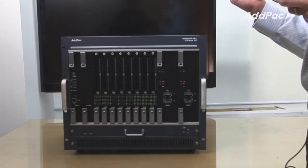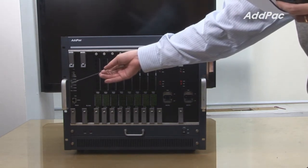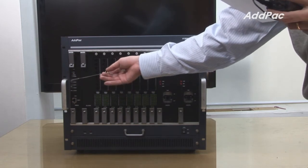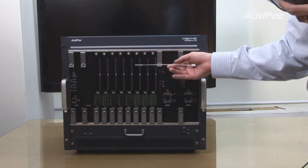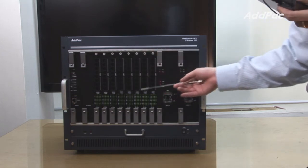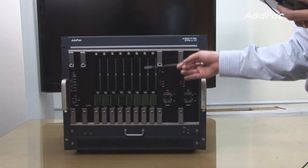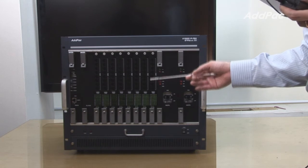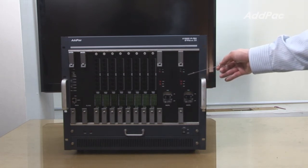The front of IPNX 350 supports one CPU module slot for system control. The CPU board supports LED displays for device status, and depending on the requirement of users, they may install either FXS or FXO ports. Each module supports 32-port voice modules, for a total of 256 port voice interfaces. It also supports power redundancy for power backup.